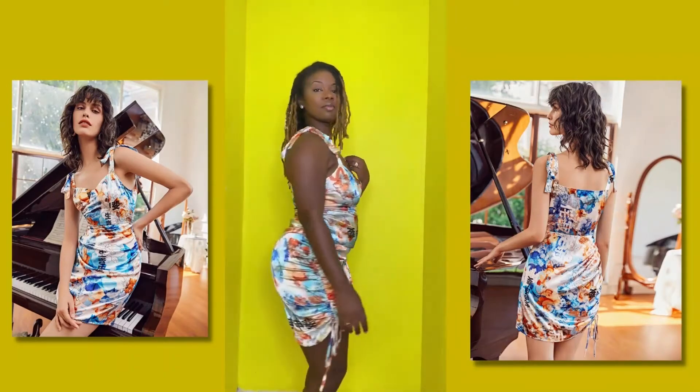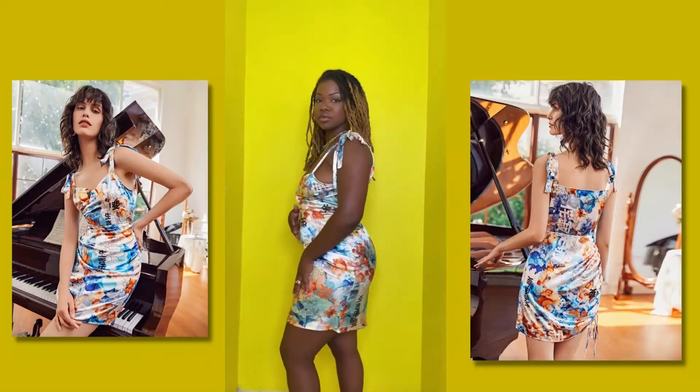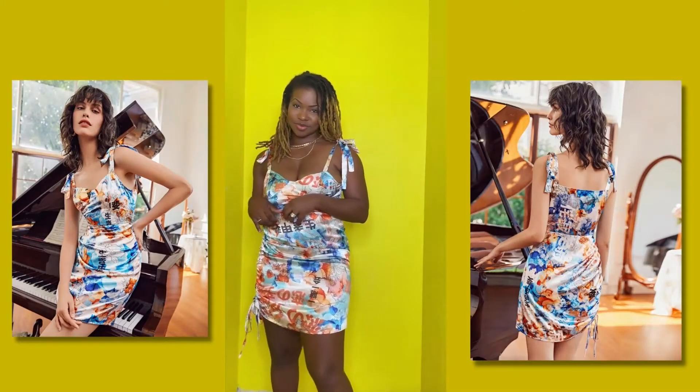Do a little spin — another spin! It's super cute. It's short, but not too short. And you can adjust it with the drawstring to make it even shorter.